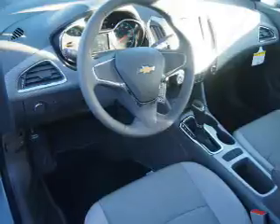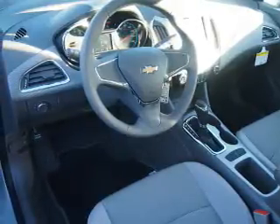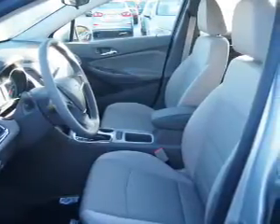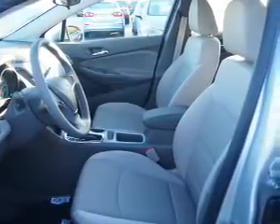Inside you'll find Bluetooth connectivity, an auxiliary input, a backup camera, curtain head airbags, front airbags, side airbags, side impact door beams, child safety locks, a navigation system, and iPod integration.